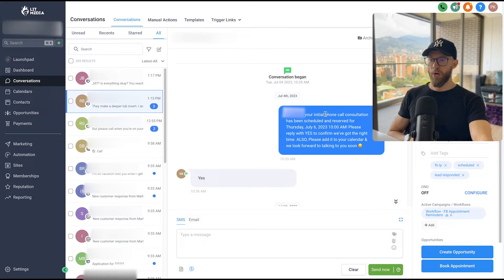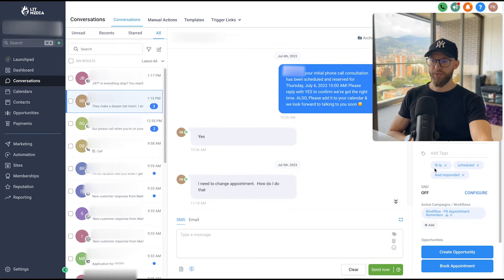Here's exactly what happens when a lead books an initial phone call consultation. It says: 'Roseanne, your initial phone call consultation has been scheduled for Thursday, July 6 at 10 AM — please reply with YES.' We get that double opt-in so the client has a confirmation, and it books automatically into the client's calendar. During onboarding I help them sync it with their Google Calendar on their phone and set up notifications so they or their front desk actually respond and call these leads.